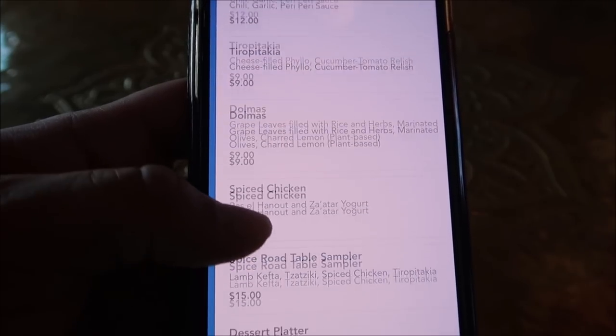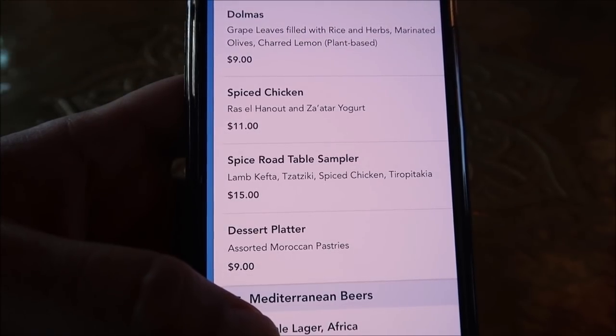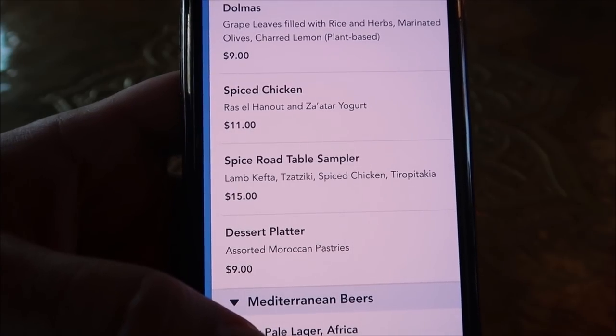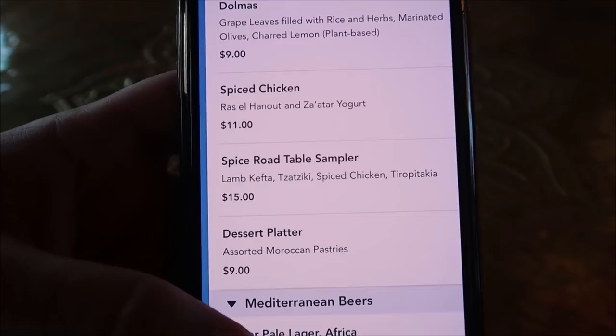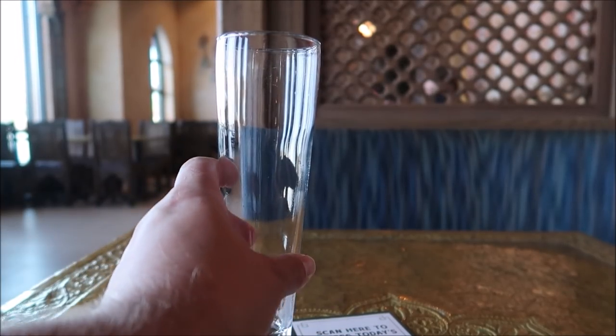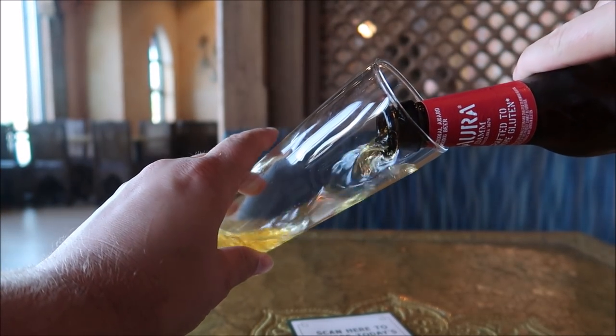Here are those Mediterranean beers I was talking about. I'm definitely gonna go with the Estrella, but I'm also looking at what small plates I want. I know I'm gonna get the hummus fries, and I want to try the fried calamari. But at the bottom they have a Spice Road Table sampler that comes with the lamb and spiced chicken. My beer has arrived and it actually came in a bottle — look at this fancy thing. It's also crafted to remove gluten.